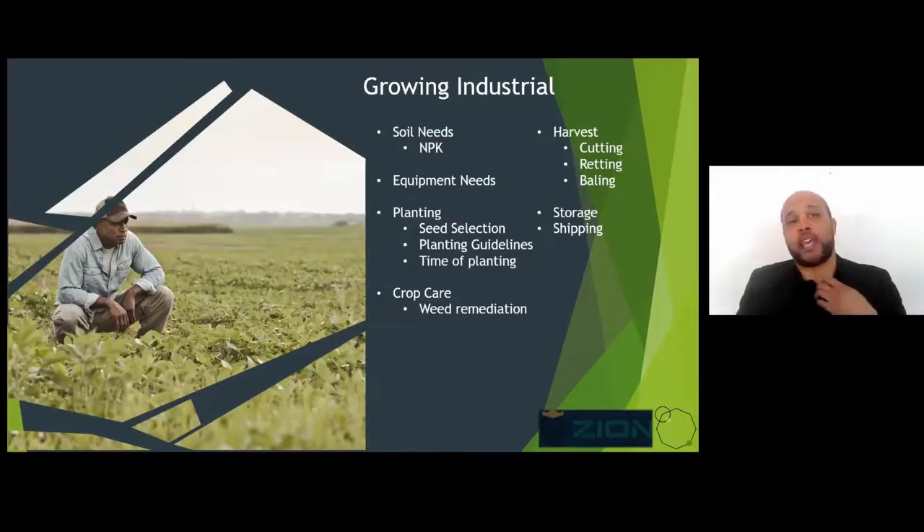For weed remediation, a bush hog is really recommended towards the end of the season. People across the country have told me to expect the outside of your crop to grow up with weeds — from the herbicide and pesticide standpoint, there's not a lot of organics out there. Expecting a good four or five feet of your crop on the outside to till under essentially means expecting that loss, but it creates a buffer zone for the interior of your crop, making it easier to manage.